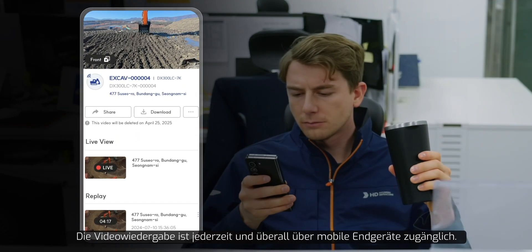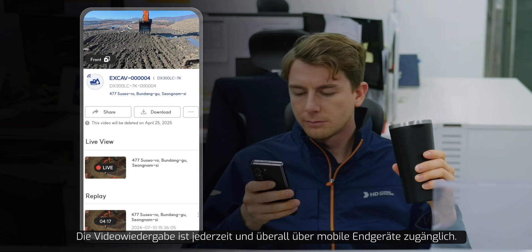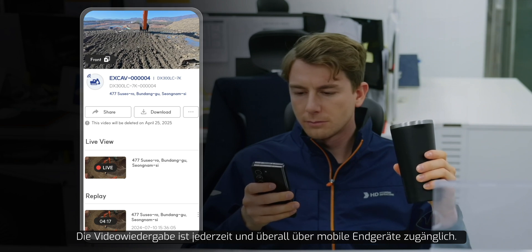Additionally, this video review functionality is conveniently accessible anytime, anywhere via mobile devices.